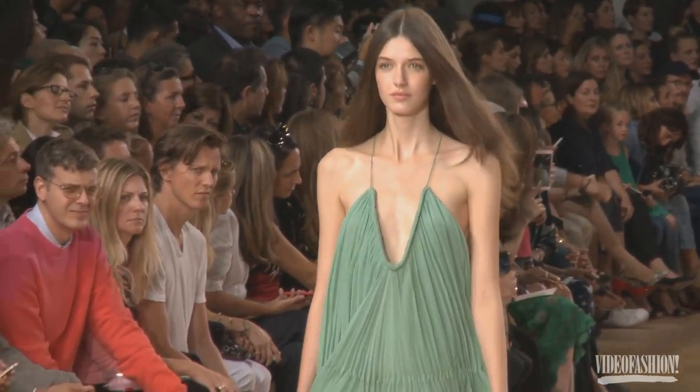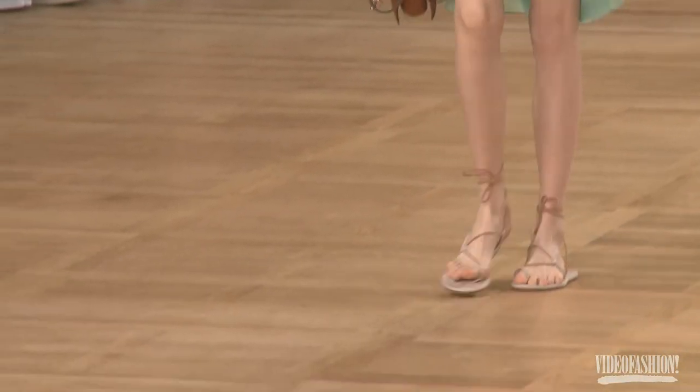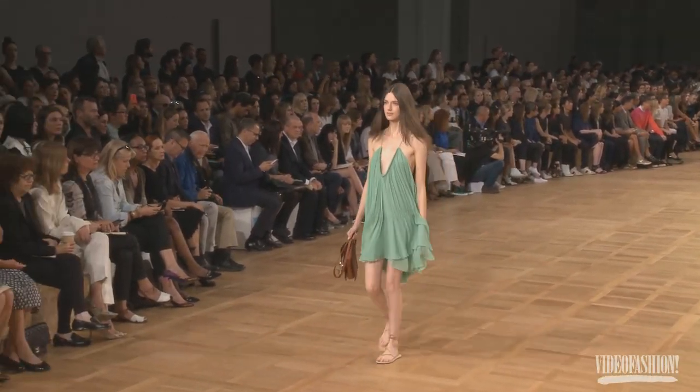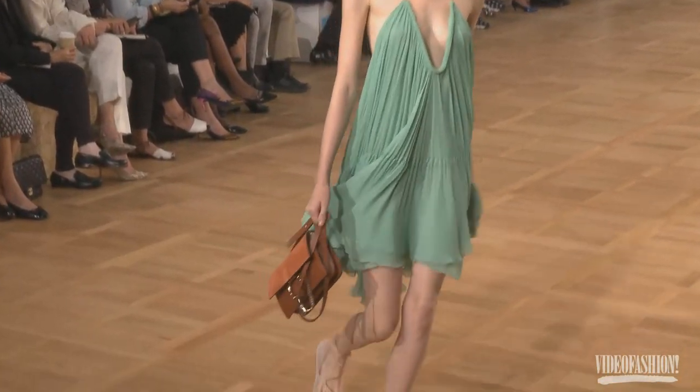I could just imagine the Ibiza girl wearing that look, swanning down a beach, everything loose and away from the body, with tiny little spaghetti straps and all the macramé and the lace. I just loved it.